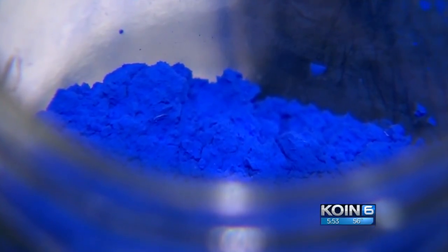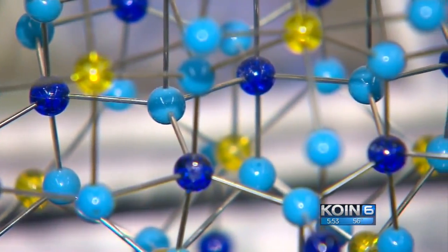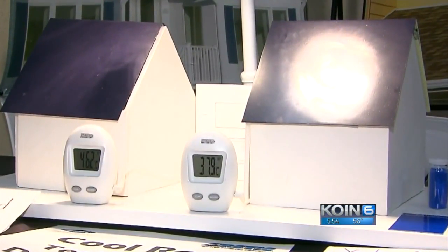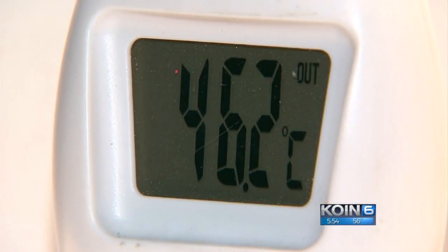In addition to being a vivid color, the pigment has other applications as well. There are plans to use it in paint to help keep your house or car cool — it can reflect heat. In this model, using a heat lamp, the YInMn Blue on the right stays 10 degrees cooler than the standard blue on the left.